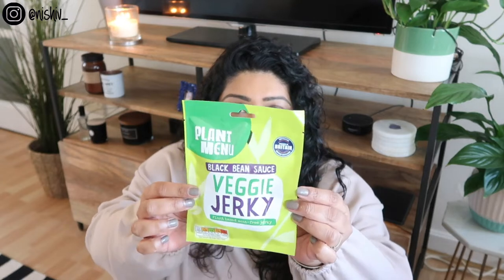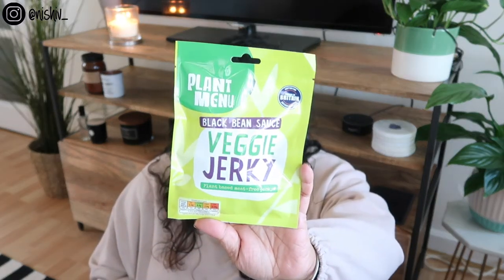Moving on to the food — I'm always looking for healthy snacks and I get bored of popcorn. I've never even heard of veggie jerky before. This is probably new in their Plant Menu range, which is all vegan, and it's black bean sauce flavoured. I have absolutely no idea what it's going to taste like, but I was really intrigued by it. I don't even know what actual jerky is like — is it just dehydrated meat? I don't know, but I picked up one of those.